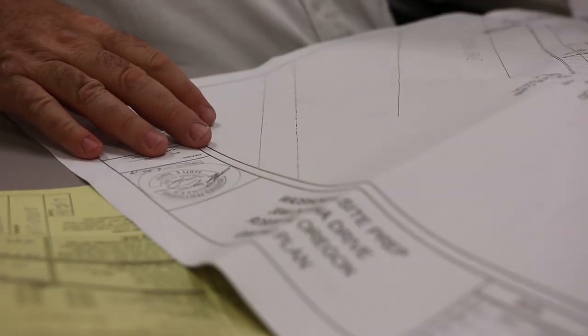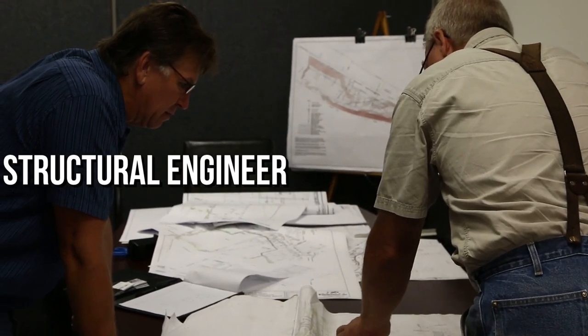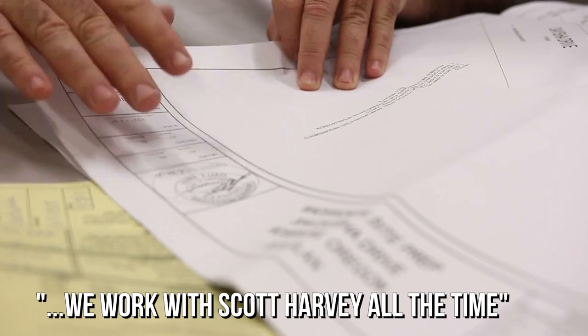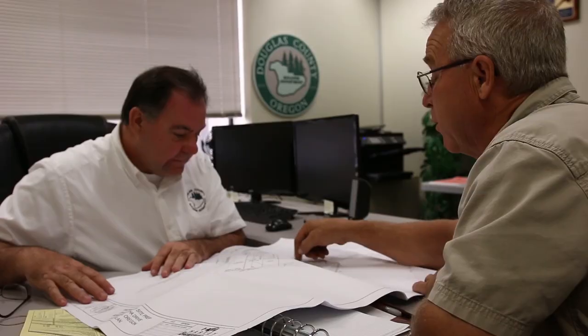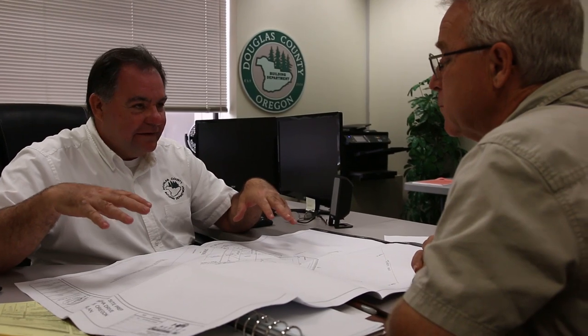That means it goes through plan review. They have qualified people on staff to look over the drawings, look over the supporting calculations from the structural engineers and geotechnical engineers, and sort of make permanent and go on record as saying, yes, we think this will work with the following restrictions or additions or alterations.